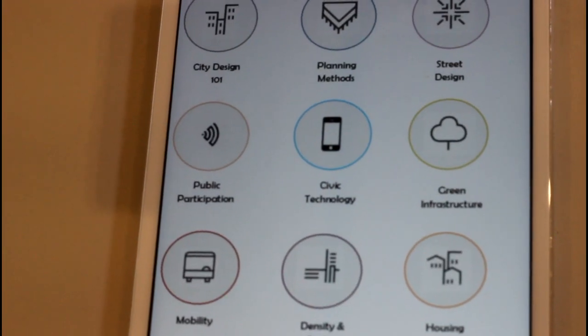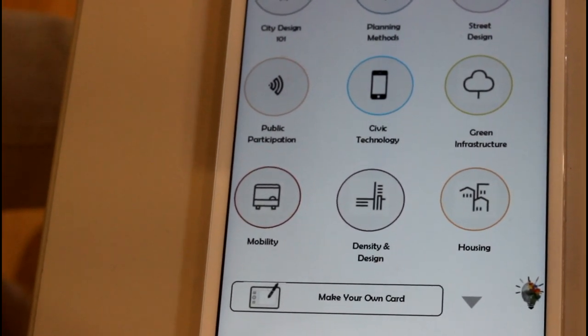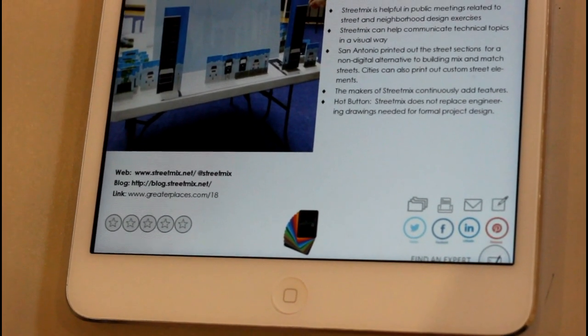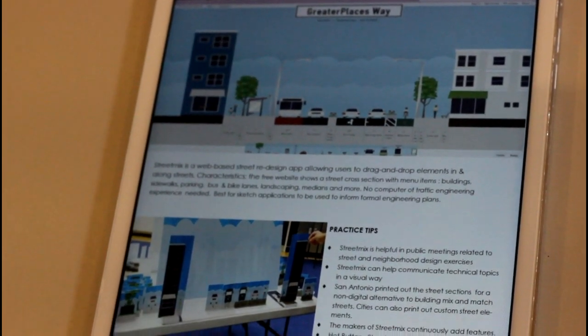If we meet our Kickstarter goal, we'll even offer you the opportunity to make your own cards so that you can have locally relevant examples. You can share on Twitter, Facebook, and LinkedIn, and if we meet our stretch goals, we can add more features like rating systems, printing, and filing.